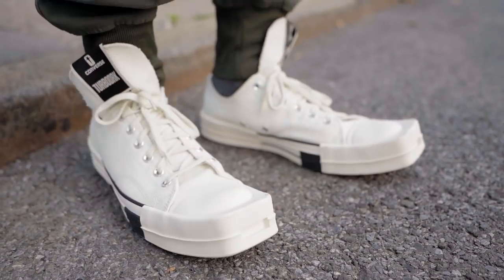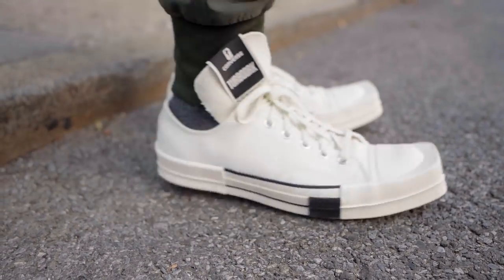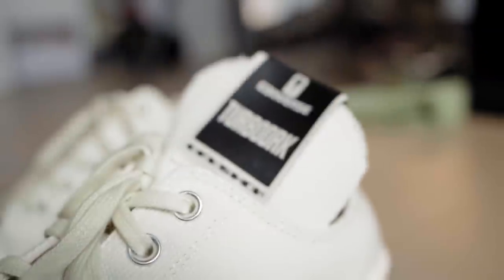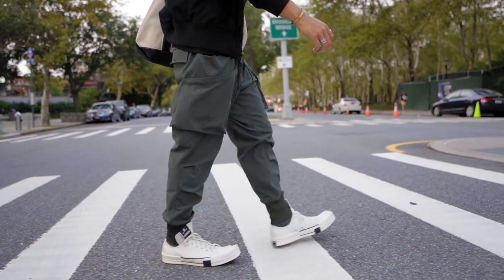Let's start off with the Rick Owens Converse Dark Shadow Turbo Chuck 70s. It's basically your low top cream Chucks, but with an extended squared-off toe and an extended tongue. I already have big feet — I'm a 10.5 or an 11 — and these sneakers really emphasize that. But I don't really care because fashion is all about fun.